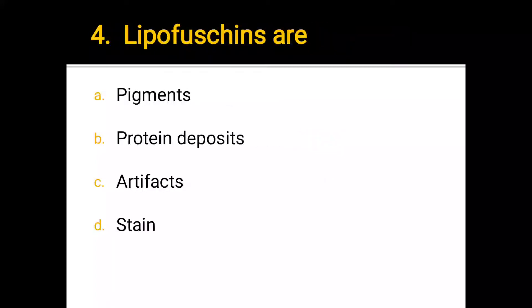Number 4. Lipofuscins are: a) pigments, b) protein deposits, c) artifacts, d) stain. The correct answer is a) pigments.